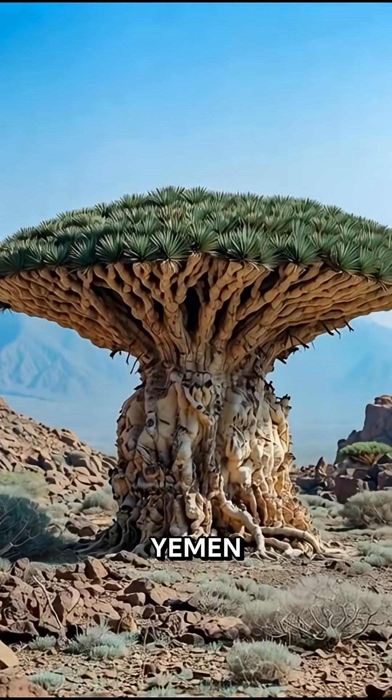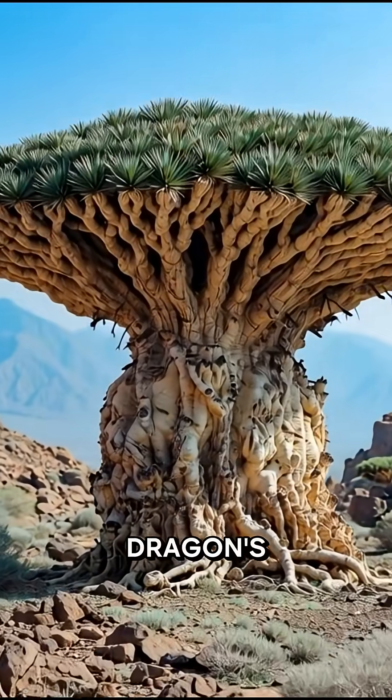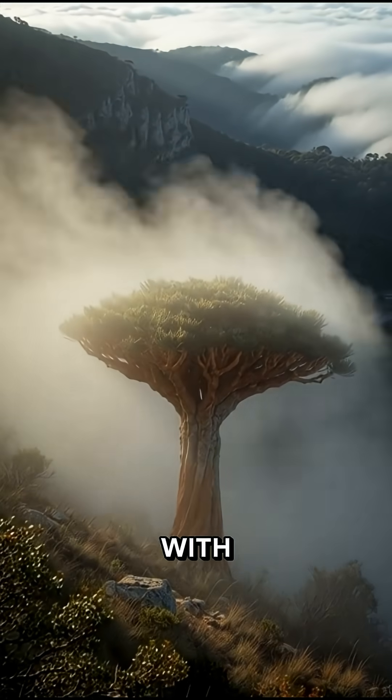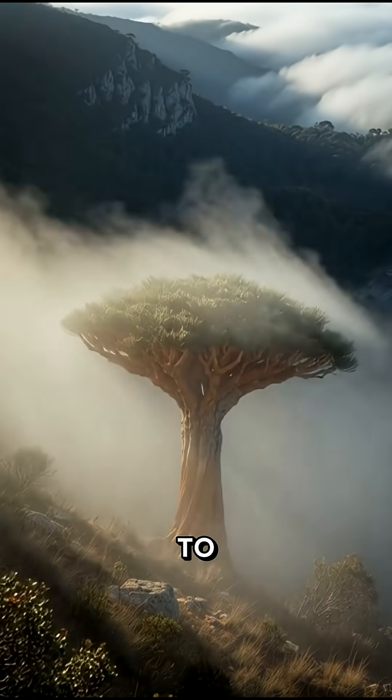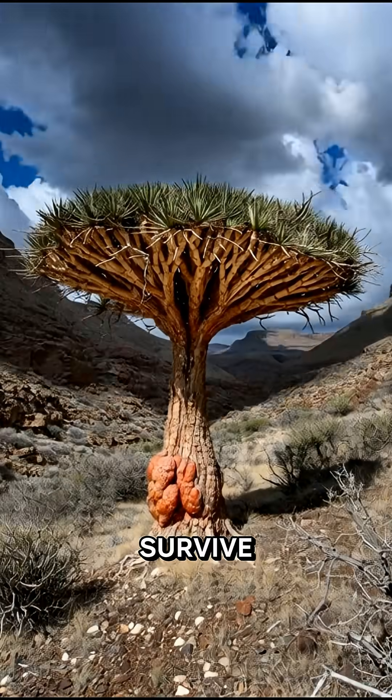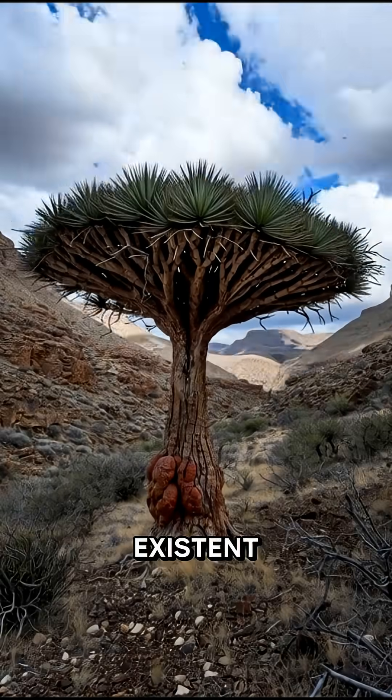On the island of Socotra in Yemen, there is a fascinating plant known as the Dragon's Blood Tree. Its shape resembles a giant umbrella with a wide, spreading canopy designed to catch mist and channel water down to its roots. This unique structure allows it to survive in a place where rain is almost non-existent.